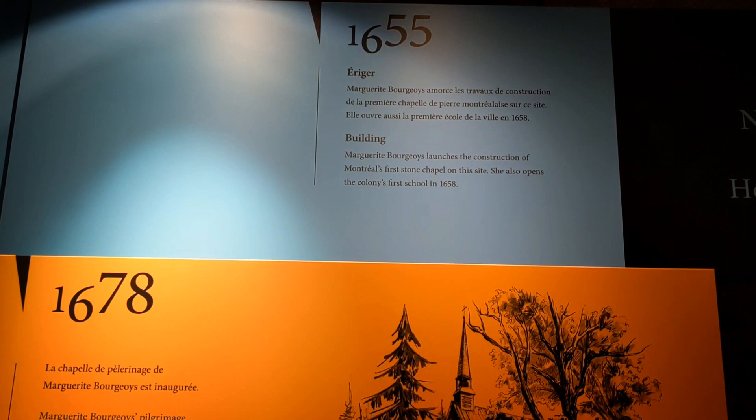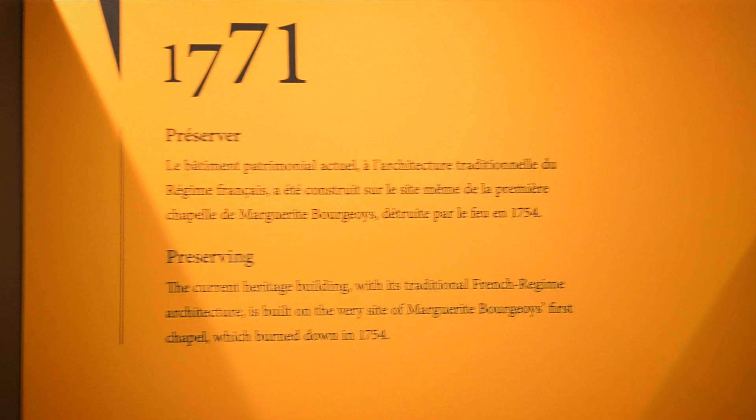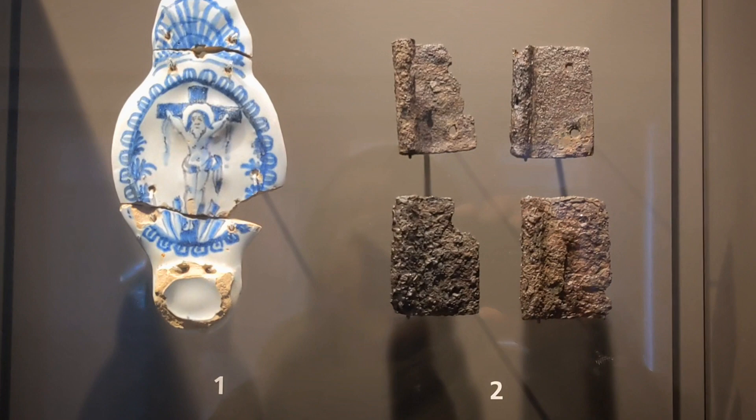1655, the chapel is created. 1678, people are coming and doing a pilgrimage here, and then more people are showing up. So the original chapel burnt down — 1771, they built a new one. That's the one here today.